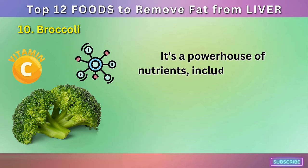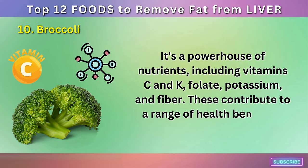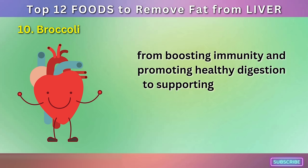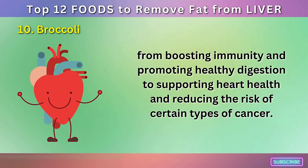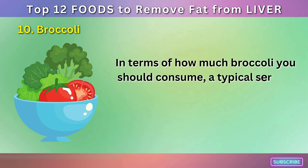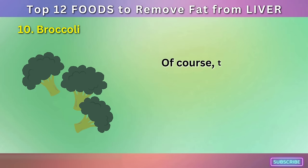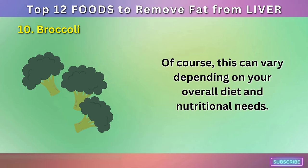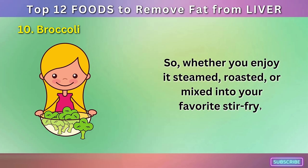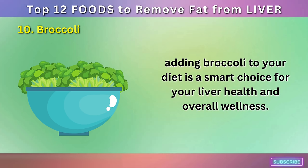Broccoli is a powerhouse of nutrients, including vitamins C and K, folate, potassium, and fiber. These contribute to a range of health benefits, from boosting immunity and promoting healthy digestion to supporting heart health and reducing the risk of certain types of cancer. A typical serving size is about one cup, and you can eat this a few times a week, varying based on your overall diet and nutritional needs. Whether you enjoy it steamed, roasted, or mixed into your favorite stir-fry, adding broccoli to your diet is a smart choice for your liver health and overall wellness.